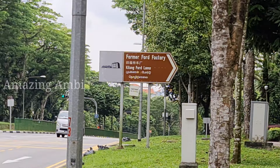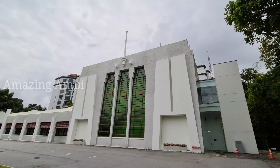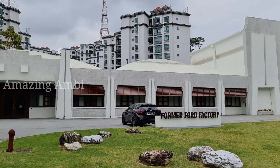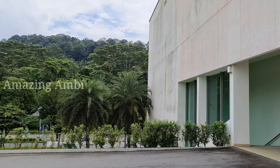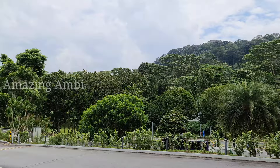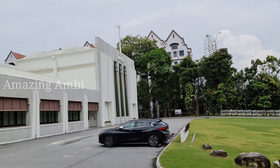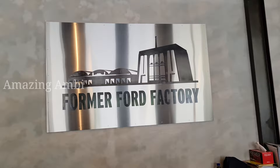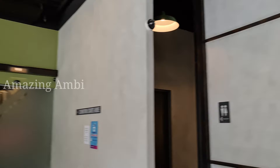The former Ford Factory, or the Old Ford Motor Factory, is located along Upper Bukit Timah Road at Bukit Timah in Singapore. The factory was established and built for the Ford Motor Company of Malaya in October 1941 and became Ford's first motor car and vehicle assembly and construction plant in the region of Southeast Asia. This majestic former Ford Factory is now a humble museum. The entrance is free for Singaporeans and Singapore PRs, and for foreigners the charge is a mere three dollars, and they don't accept cash.